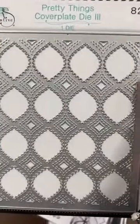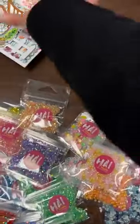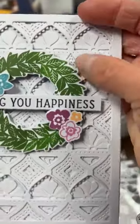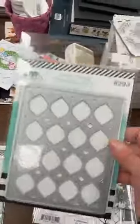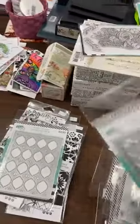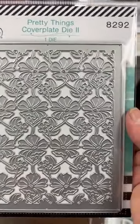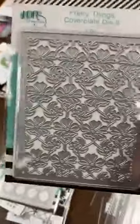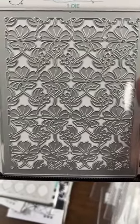Here we have the Pretty Things cover plate die number 3 — that's the opening we saw the most. And Pretty Things cover plate number 2 — that's the beautiful flower. You can use this one just like that as a beautiful floral cover plate, or you can layer them.